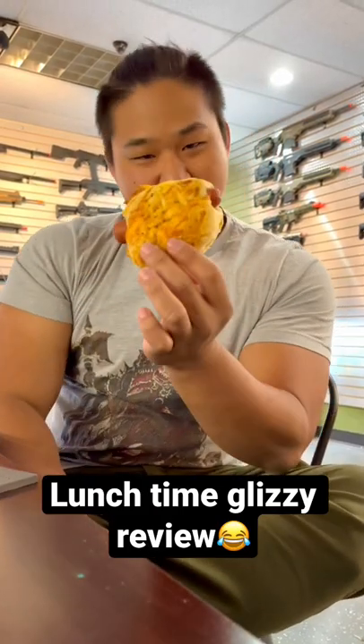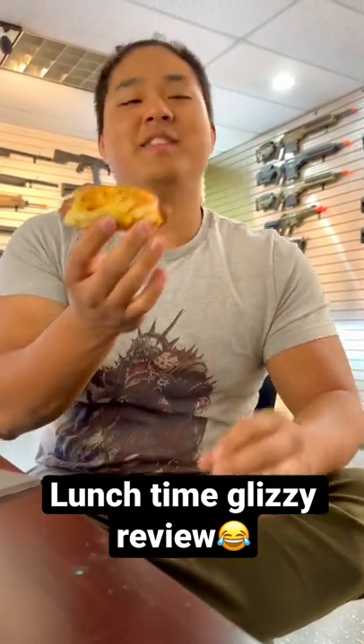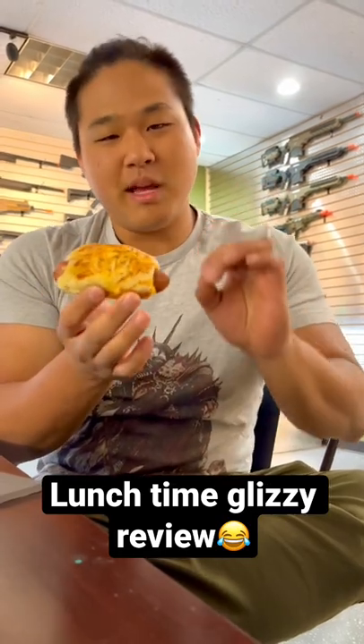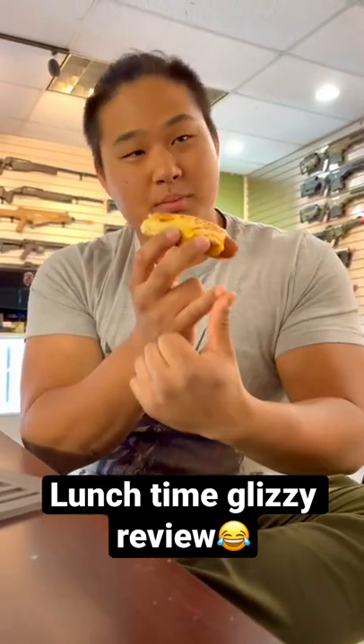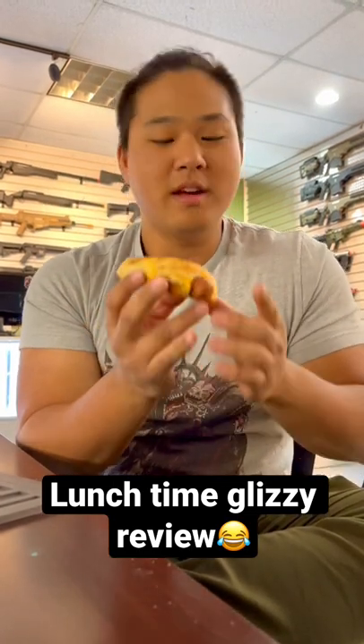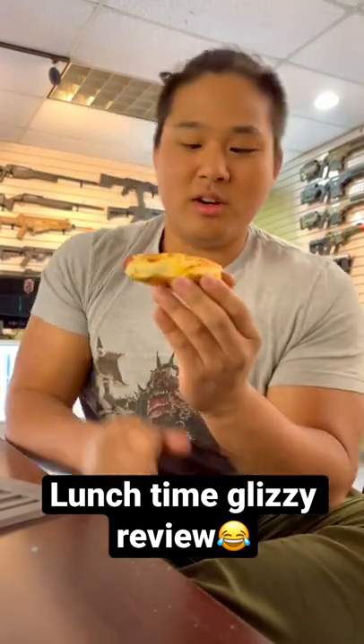Boaz here again with another glizzy review. So over here I have the classic Asian bakery glizzy bun, all right? For those of you guys who don't know, you can find this at Paris Baguette, your local 85 Degrees Bakery. They all have these Asian style glizzy buns.